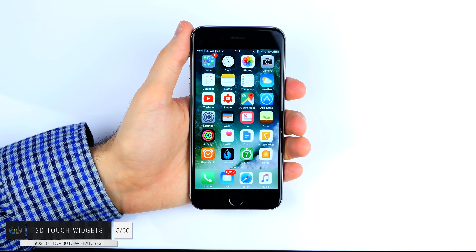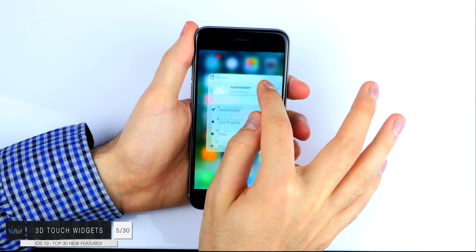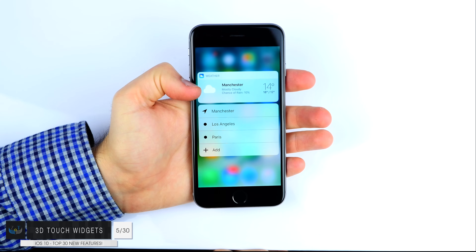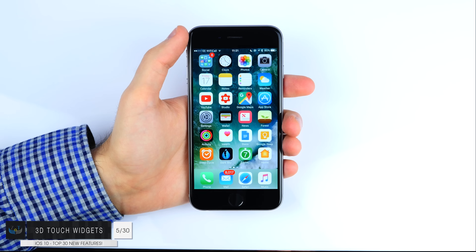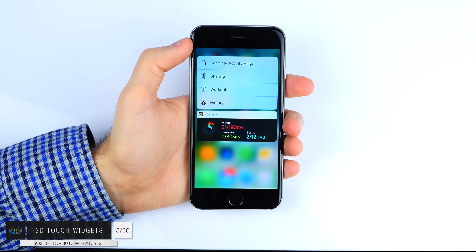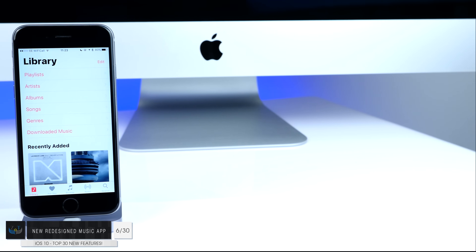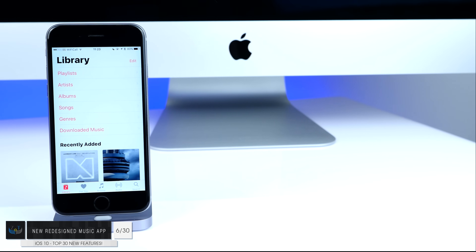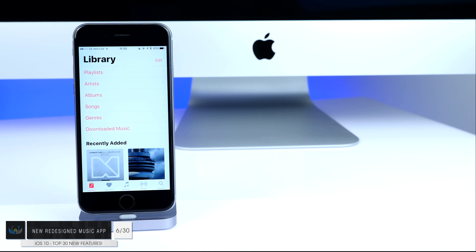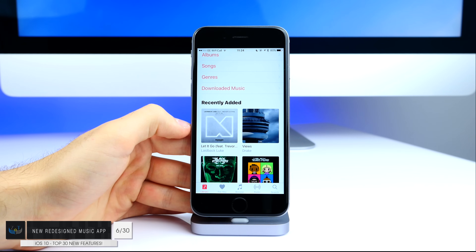Number five: finally improved 3D touch support for the iPhone 6S. Now if you 3D touch on certain apps you can actually see their widget as well, not just the quick launch options, and you can even have photos and actual video playing inside these 3D touch widgets. So I'll definitely start using 3D touch way more often. Number six: a redesigned music app — finally!